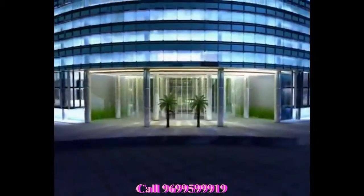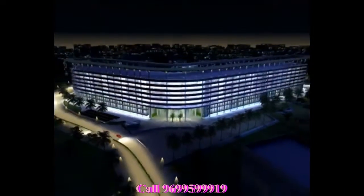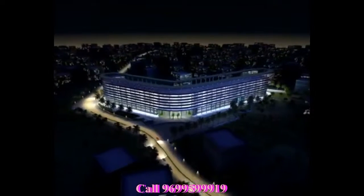Welcome to Boomerang — your business destination. Unleash the promise of potential.